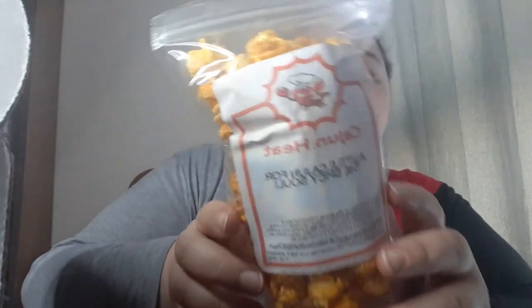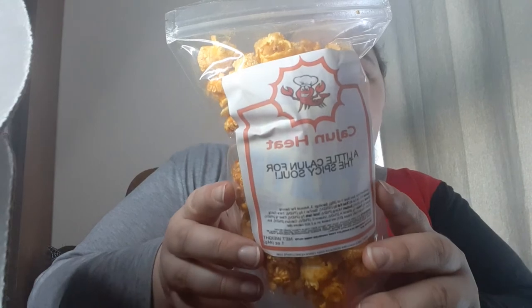Oh yeah, that has — whoo — kickback! If you like heat, that's really good. It takes a sec, but that has serious kickback. Excuse me while I take a drink for a minute. Yeah, that one has kickback.